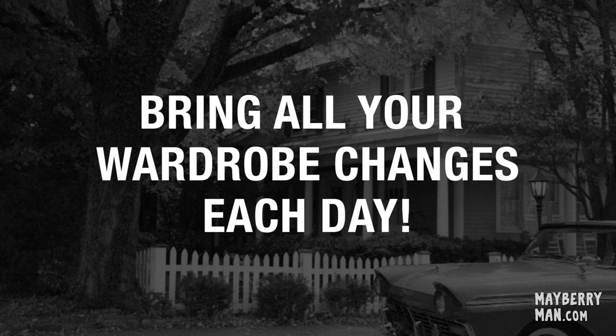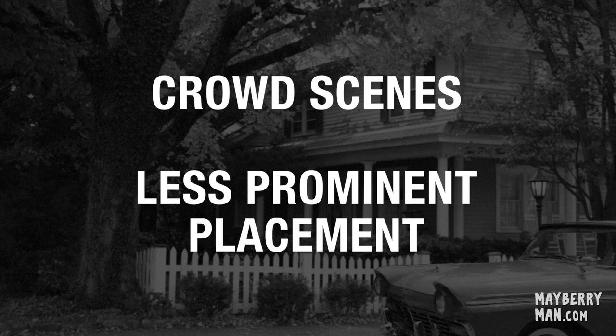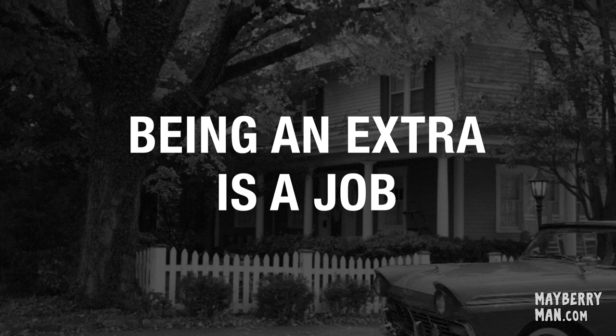You always need to have all approved wardrobe changes with you. Now, if this sounds like a lot more work than you planned on, don't worry. If you can't provide your changes in advance, we can still use you in crowd scenes or in a less prominent placement. But being an extra is a job, and for those who want to be working extras and really participate in the process, this preparation is required.